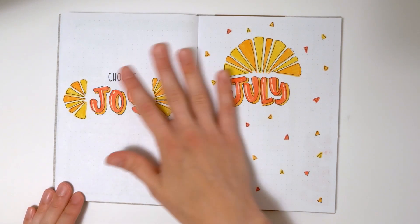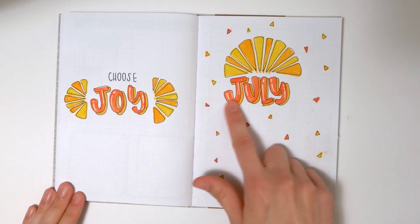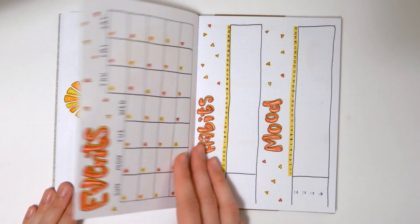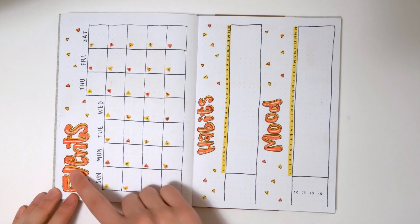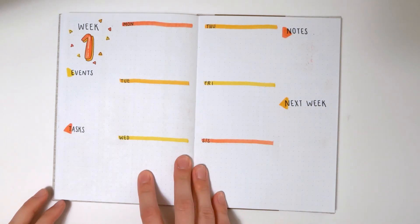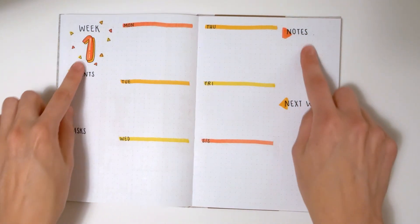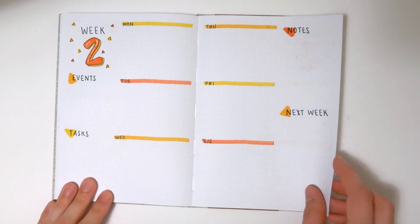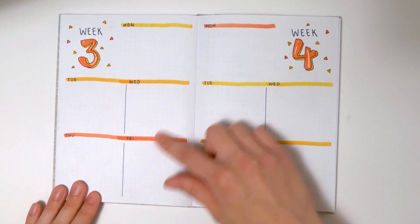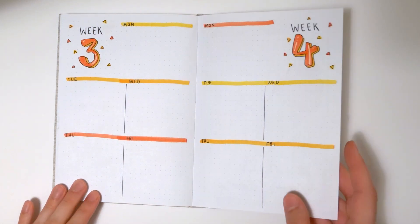I wanted to do one really bright summery theme and I decided to do that for July. I especially love the font — it's totally new for me and I really love how it turned out. We've got our events calendar, a place to track habits and mood, and then another weekly layout very similar to January and February where you've got the days of the week on the inside and you can use the margins for whatever you want. Somehow I miscounted how many weeks are in this month, so I had to combine weeks three and four — but again, it's a gift!